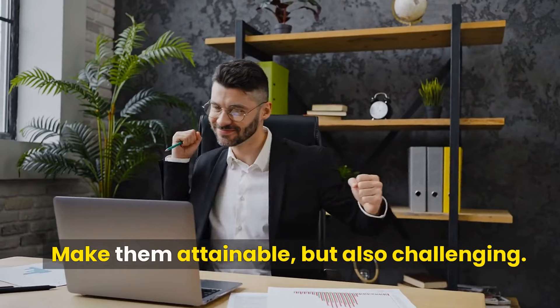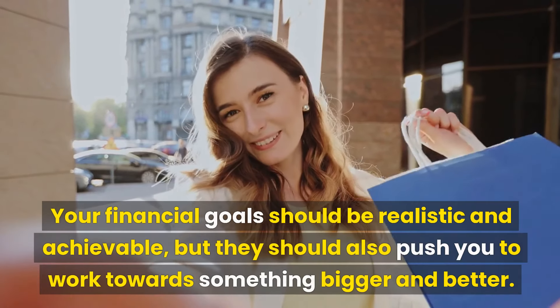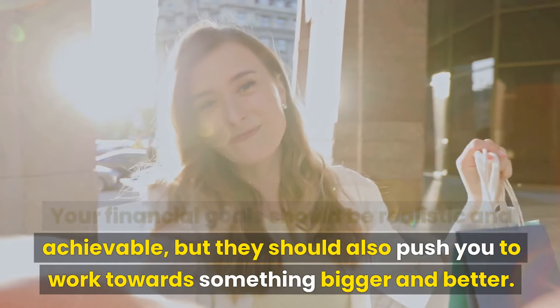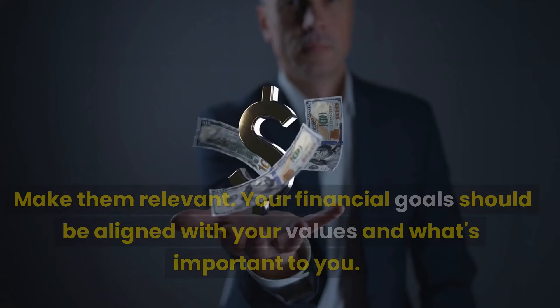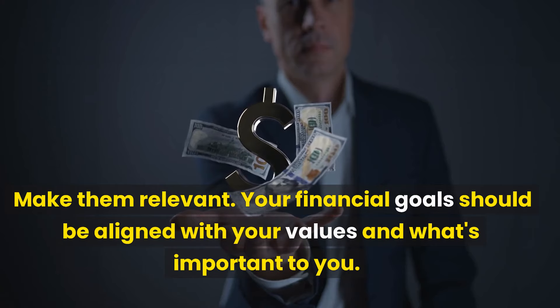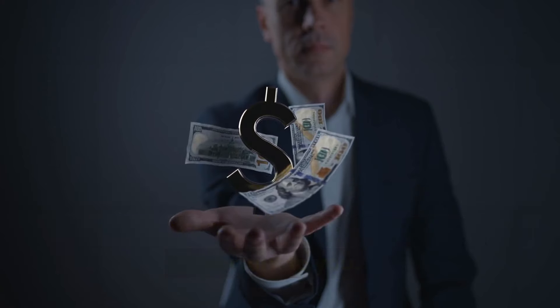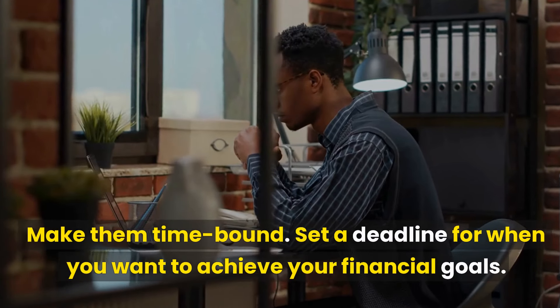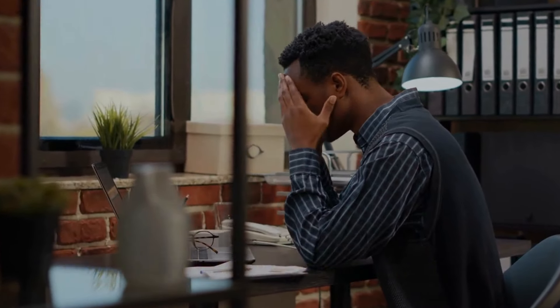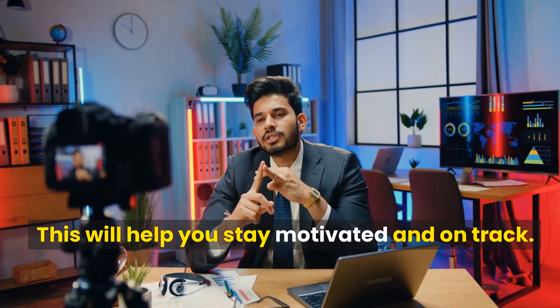Make your goals attainable but also challenging. Your financial goals should be realistic and achievable, but they should also push you to work towards something bigger and better. Make them relevant — your financial goals should be aligned with your values and what's important to you. Make them time-bound by setting a deadline for when you want to achieve your financial goals. This will help you stay motivated and on track.